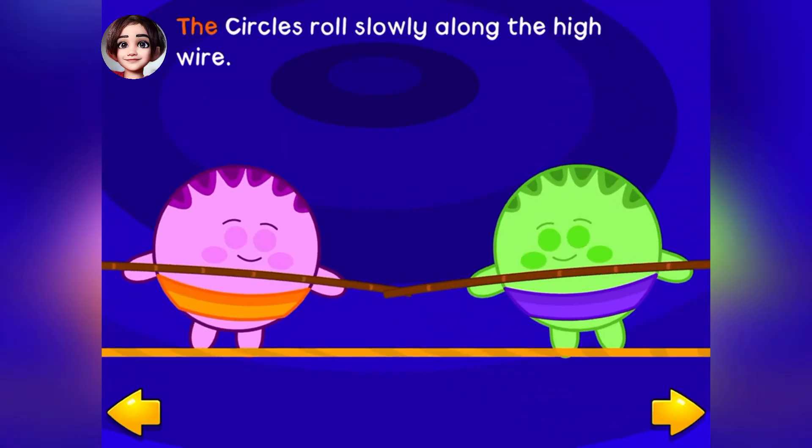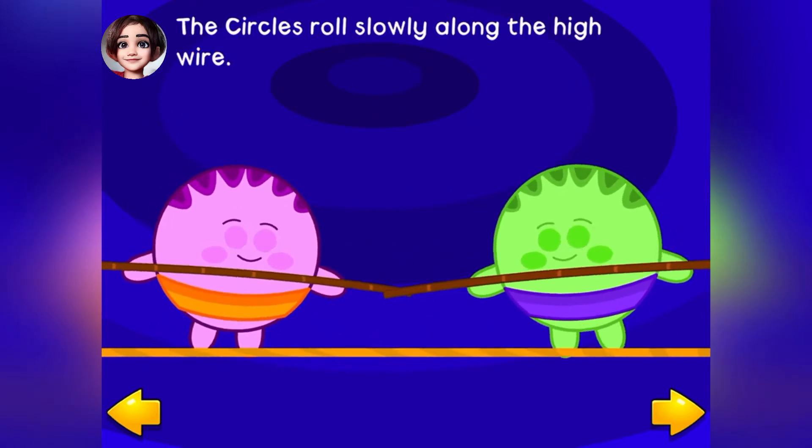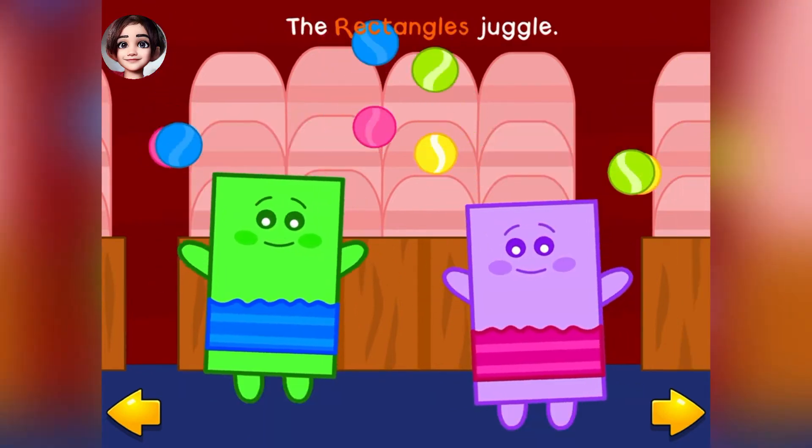The circles roll slowly along the high wire. Squares do tricks on unicycles. The rectangles juggle.